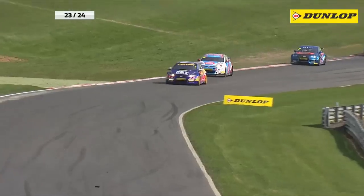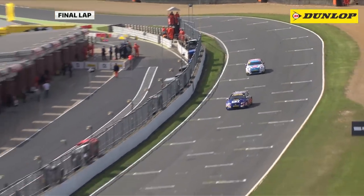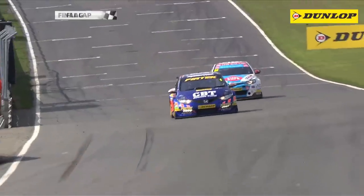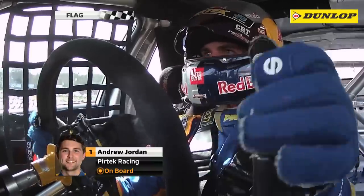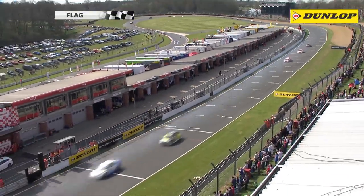Up front, the peerless Jordan maintained his slim advantage over the fast-following Plato to take maximum points with his first ever BTCC win at Brands. Plato was happy to kick off what is a long 30-round campaign with a solid second place, while Neill, Shedden, and Austin completed the top five.